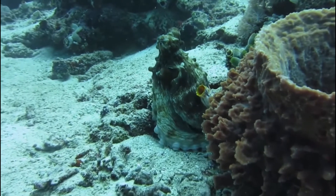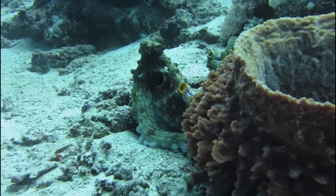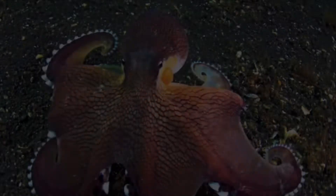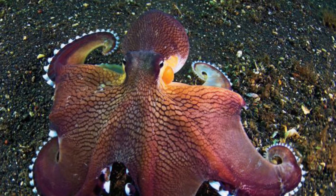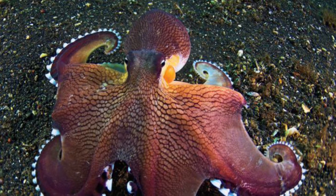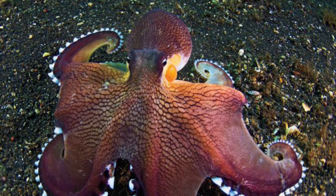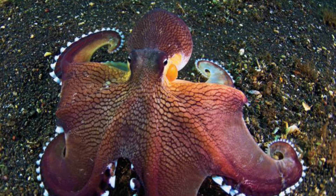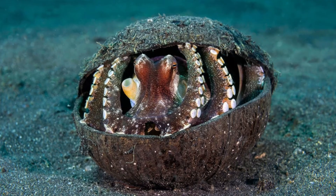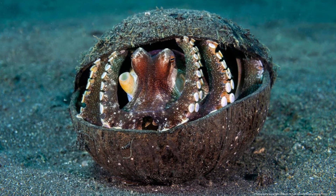I hope you all enjoyed learning about the coconut octopus. If you would like to see more videos on cephalopods, make sure you hit that subscribe button and the notification bell so you don't miss out on anything ocean related. I do apologize for the lack of videos lately — I have been very busy, but I do plan on posting many more videos. Stay tuned everybody, and thank you guys for watching.